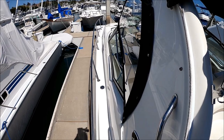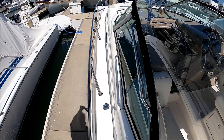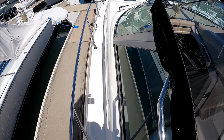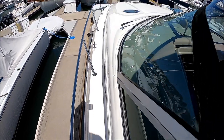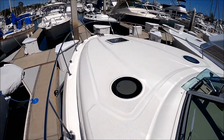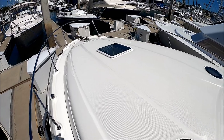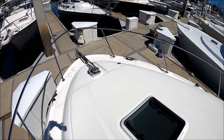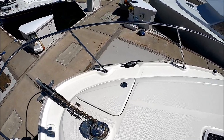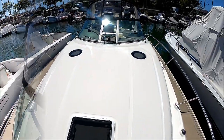Access to the foredeck is nice and easy — up a step and down the walkway. Sea Ray is concerned for safety; we have a grab rail right there, and then out to this super deck right here. Great place to lay out, relax, and enjoy the view here at the foredeck. There's our windlass and foot pedals right there.